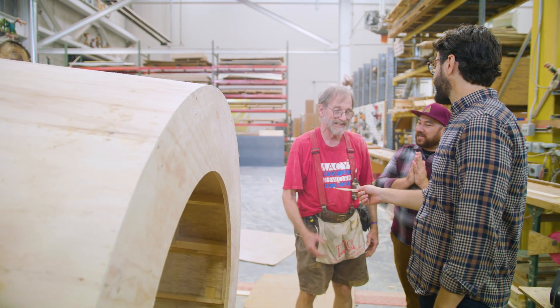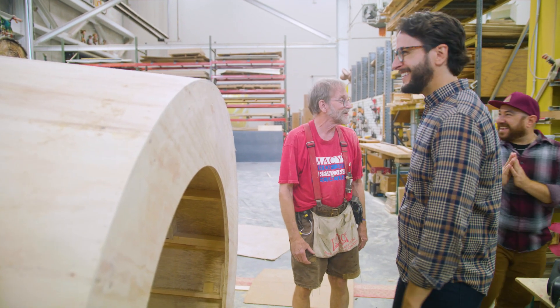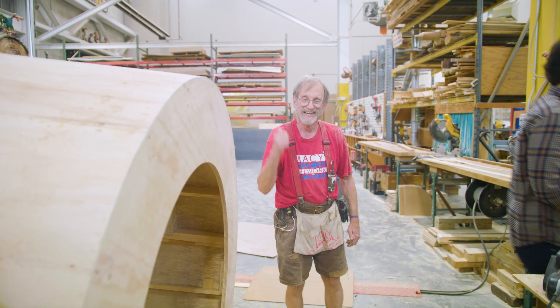Thank you so much, John. I cannot wait to see this lighthouse on the parade. It was so nice meeting you. Happy holidays.